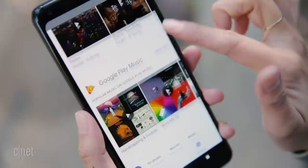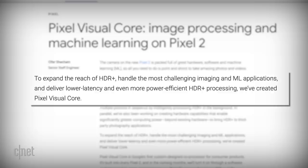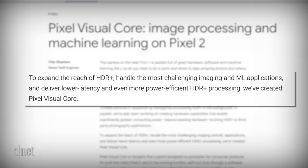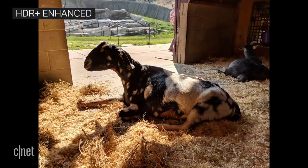Before this, Google was completely reliant on Qualcomm. With Google's Visual Core, the company said: to expand the reach of HDR+, handle the most challenging imaging and machine learning applications, and deliver lower latency and more power-efficient HDR+ processing, we've created Pixel Visual Core. The company also said HDR+ can run five times faster and at less than one-tenth the energy running on the application processor — so Google got better performance for its images thanks to its hardware.